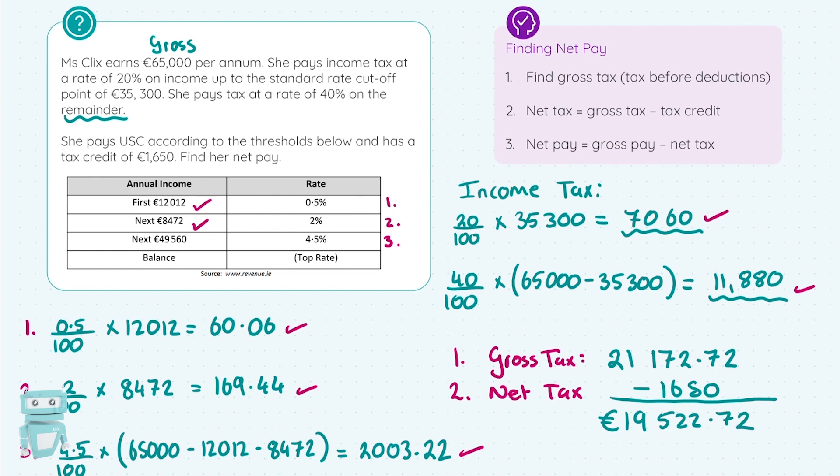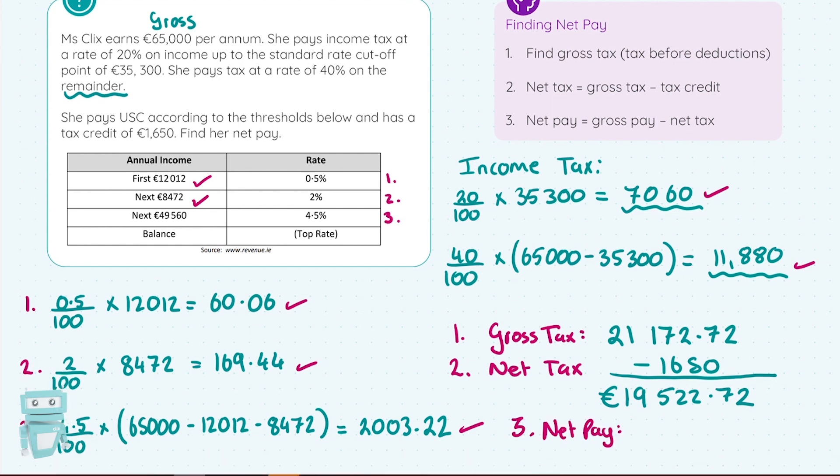For step three, it's really simple. We get our net pay by taking our gross pay of €65,000 and taking off the net tax — so €65,000 minus €19,522.72.